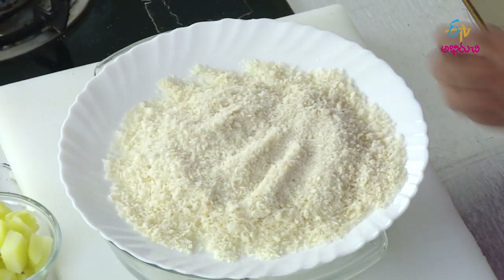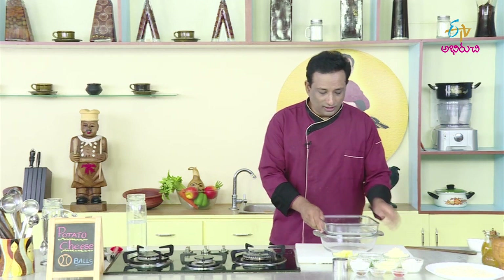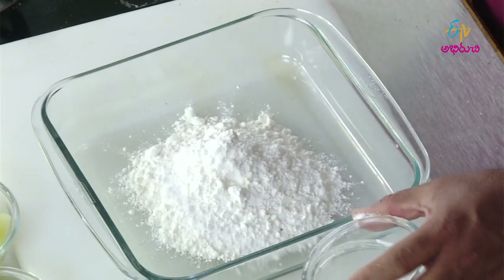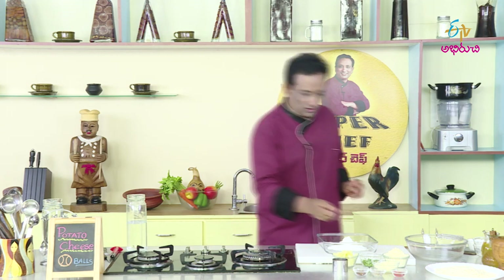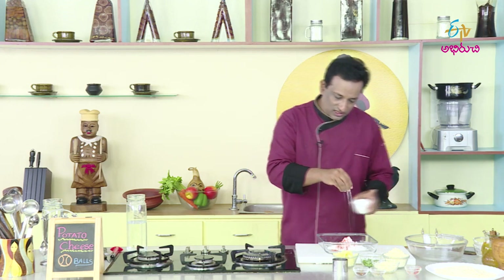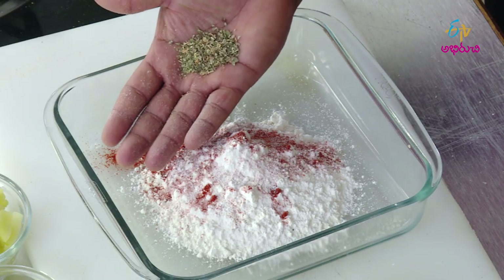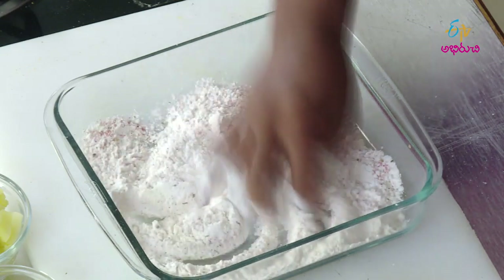If you want to make the panco bread with it, then you have to be perfected. We are going to make a coating of seasoned flour with a little bit of corn flour.